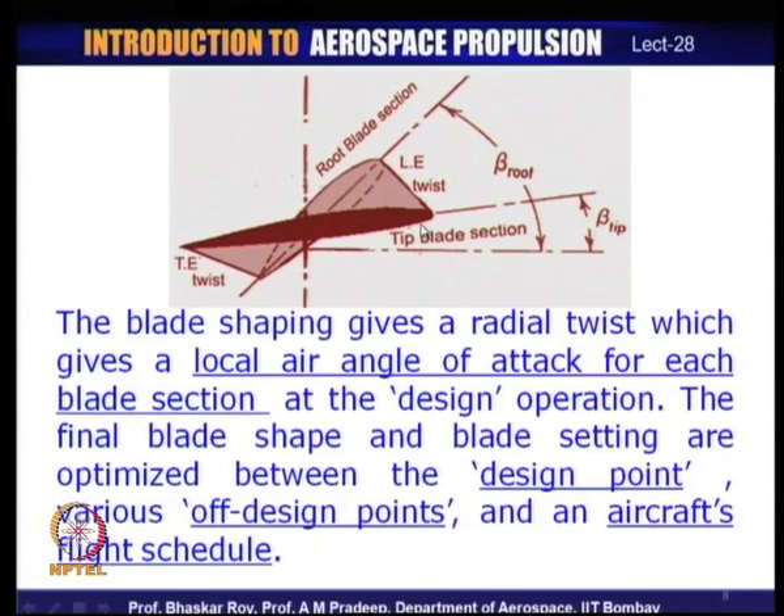As a result of the tip being at a fine angle and the root at a coarse angle, the blade inevitably gets a twisted shape. This twist depends on the particular propeller design and varies from one propeller to another. Quite often the blade shape is some kind of an optimized shape, designed to cater to various aircraft operations at design and off-design points.